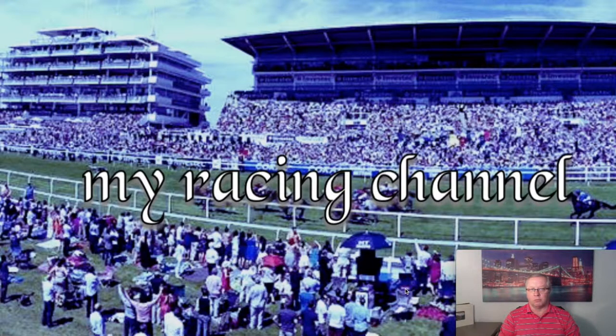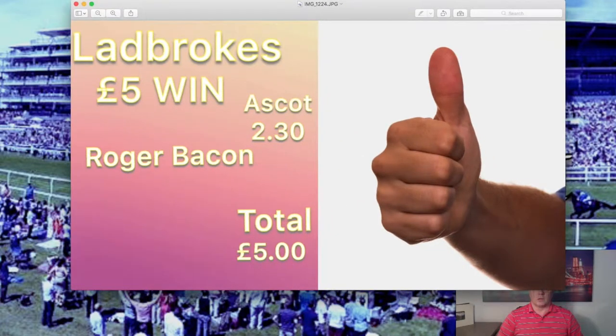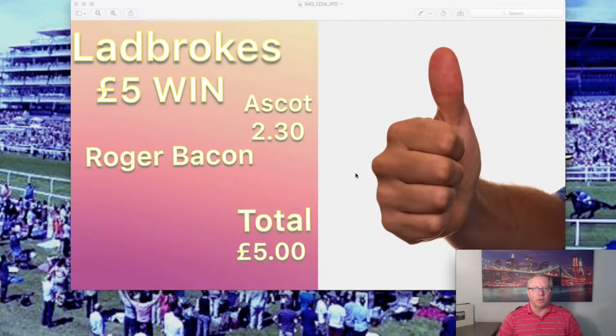Now if you are not at the racecourse — let's say you're in one of the betting shops, or you're sitting in your house and there's a betting shop close by that you want to pop down to and put a bet on — I've made up three simple ones and they are quite easy.